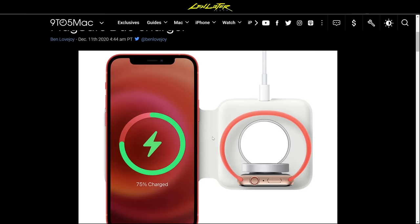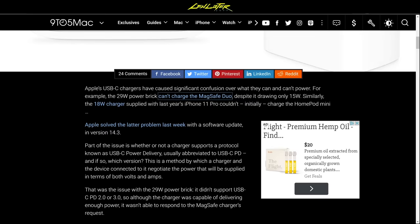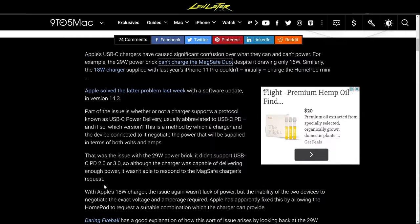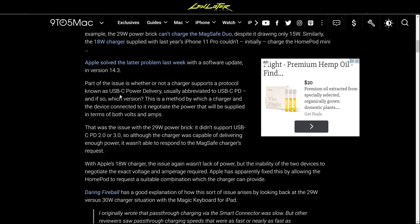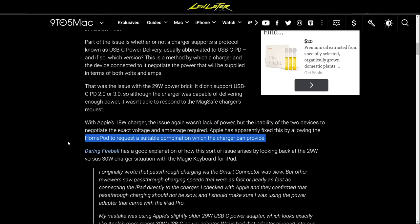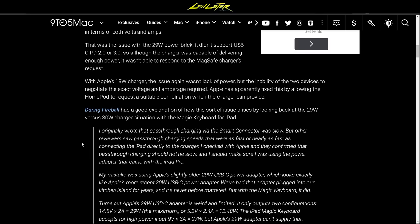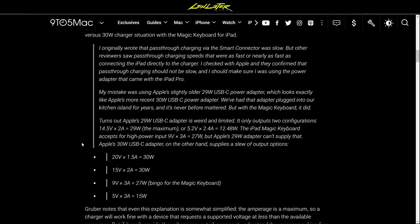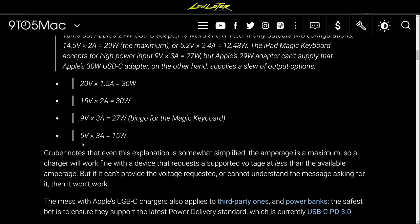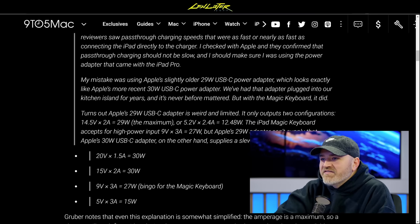You might think your 29W power brick is fine — it's not. The 18W charger that came with last year's iPhone 11 Pro couldn't initially charge the HomePod mini either. The 29W power adapter doesn't support USB-C PD 2.0 or 3.0, so even though it can deliver enough power, it only outputs in two configurations: 14.5V × 2A for 29W, or 5.2V × 2.4A for 12.48W — nothing in between.